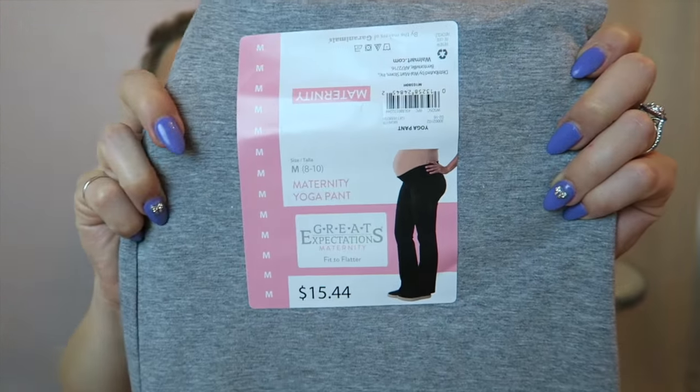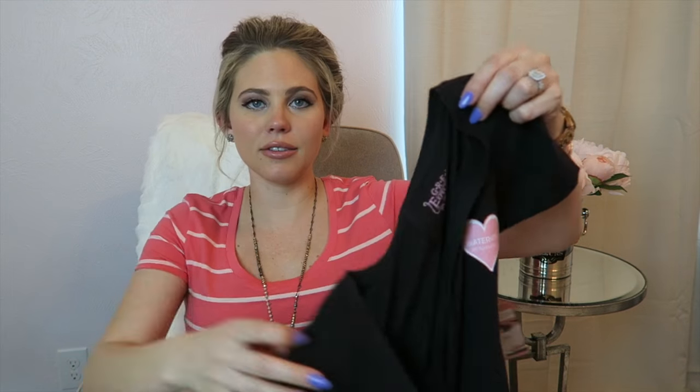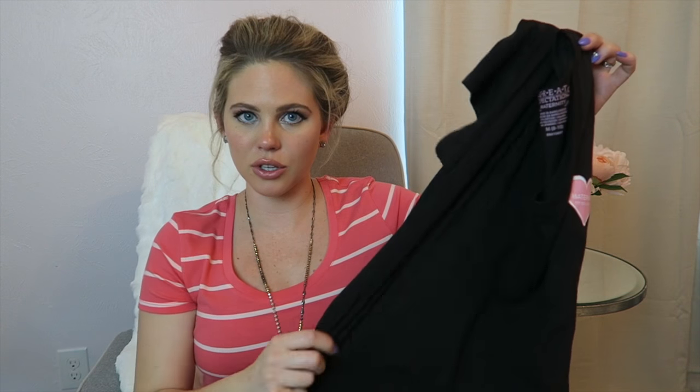They also sent me some gray sweatpants. The price is $15.44 — they're just a fold-down maternity yoga pant, and these are also a size medium. This is a t-shirt dress, and it's $16.44, also a size medium. It's basically just a comfy t-shirt dress with a little cap sleeve, and it's ruched on the side. It goes below the knee, so it's pretty long. It's just a really soft t-shirt material — very casual item.